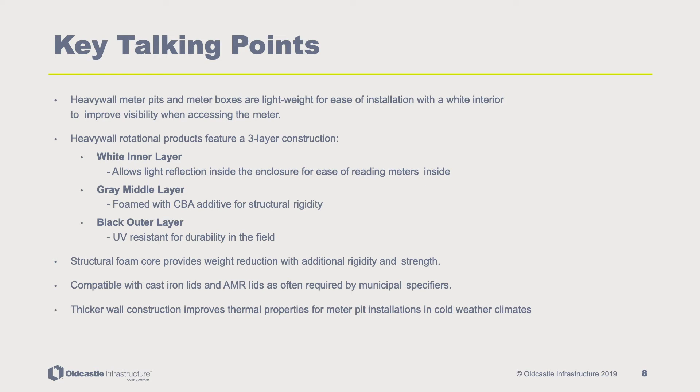Heavy wall meter pits and meter boxes are lightweight for ease of installation, with a white interior to improve visibility when accessing the meter. Heavy wall rotational products feature a three-layer construction: a white inner layer that allows light reflection inside the enclosure for ease of reading meters; a gray middle layer foamed with CBA additive for structural rigidity; and a black outer layer that is UV resistant for durability in the field. The structural foam core provides weight reduction with additional rigidity and strength. Compatible with cast iron lids and AMR lids as often required by municipal specifiers. Thicker wall construction improves thermal properties for meter pit installations in cold weather climates.